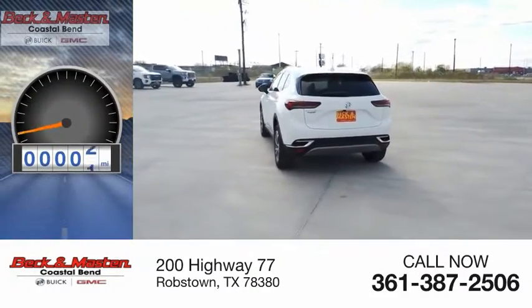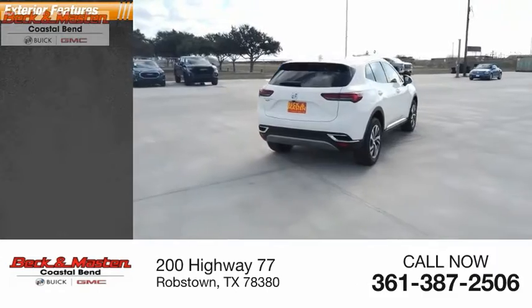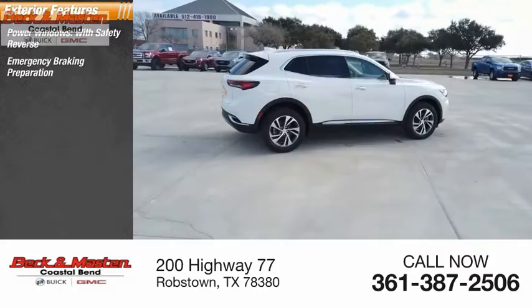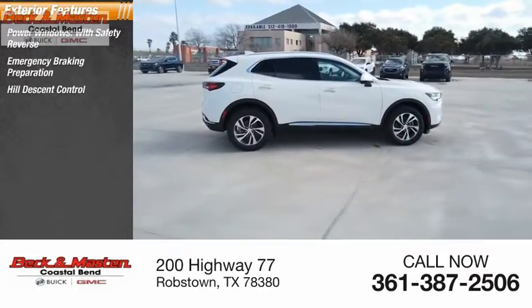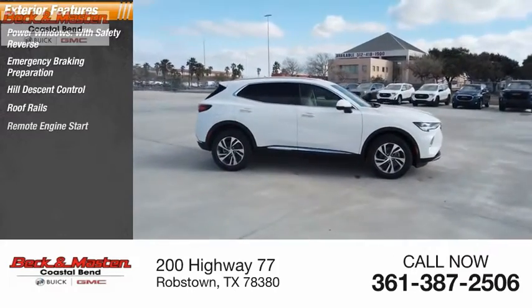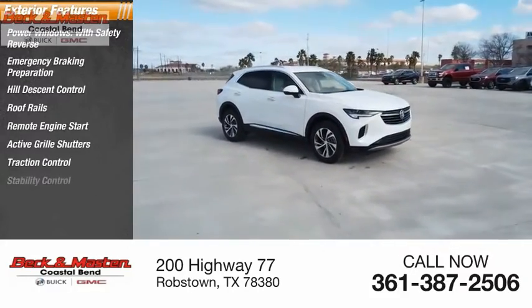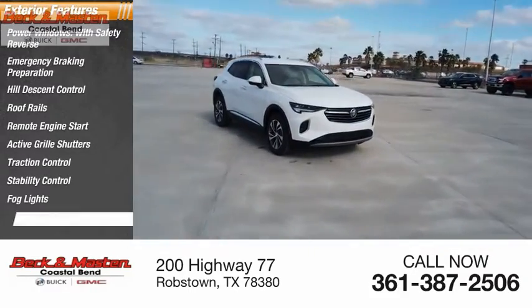This vehicle has less than 100 miles. Here are some of this vehicle's great options: power windows with safety reverse, emergency braking preparation, hill descent control, roof rails, remote engine start, active grille shutters, traction control, stability control, fog lights, and braking assist.